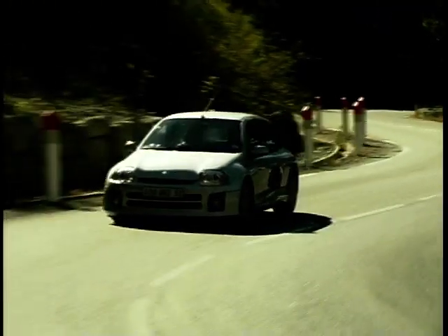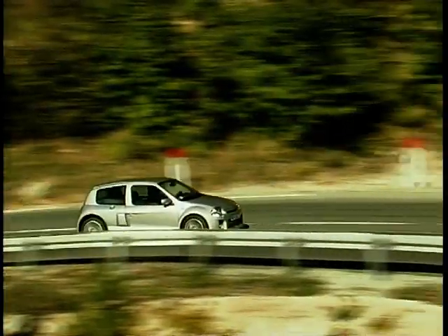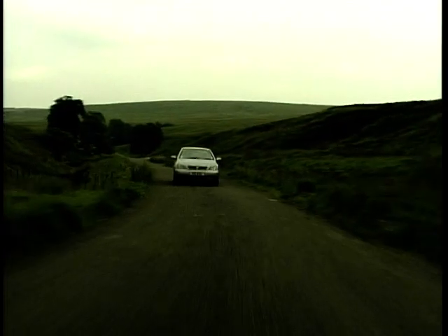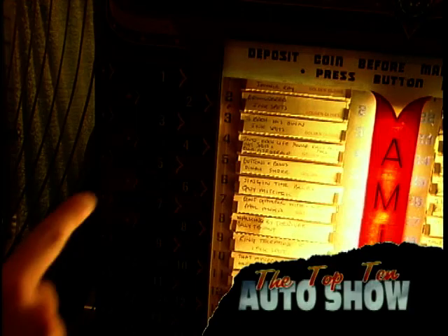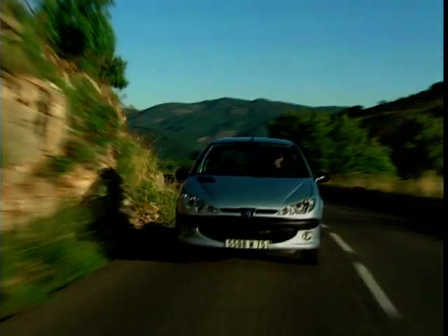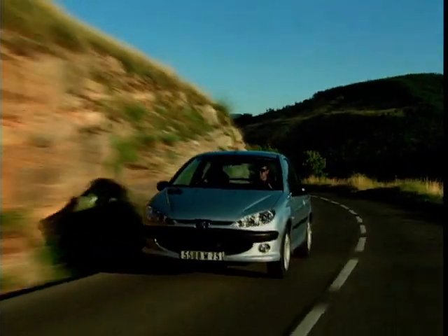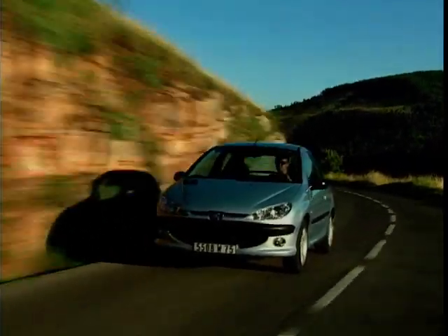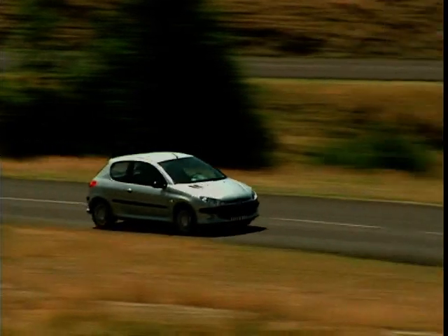Hello and welcome back to the Top Ten Auto Show — the last in the series, looking at the top ten selling cars in the UK for the year 2000. In at number five, it's the distinctive-looking super-mini cutie, the Peugeot 206. And boy, doesn't this car look the business.